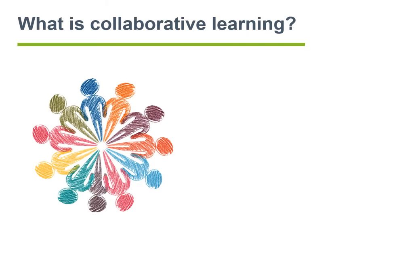Collaborative learning is a form of group learning. However, it is a very specific form of group learning. In collaborative learning, pupils are segmented into groups and are given specific roles to play.